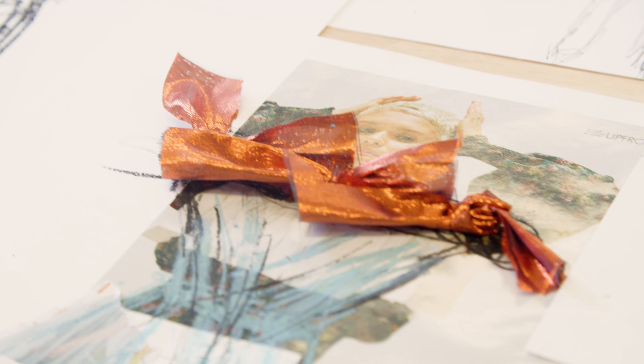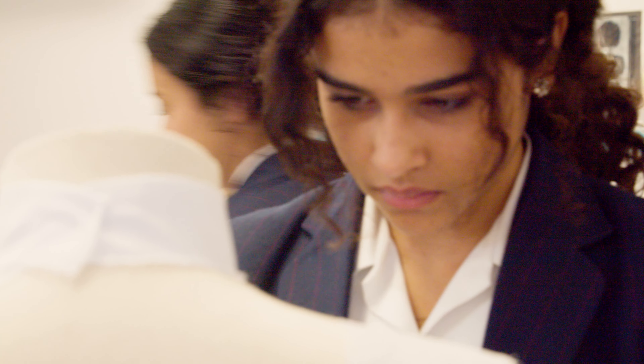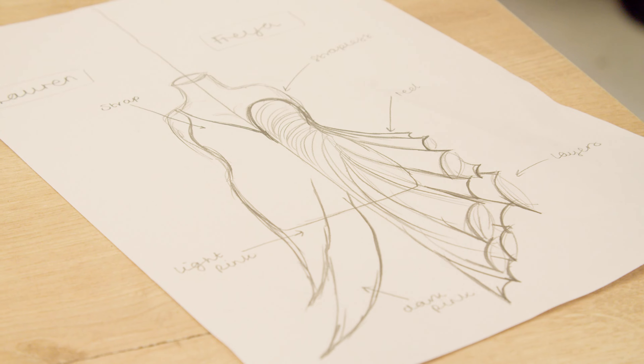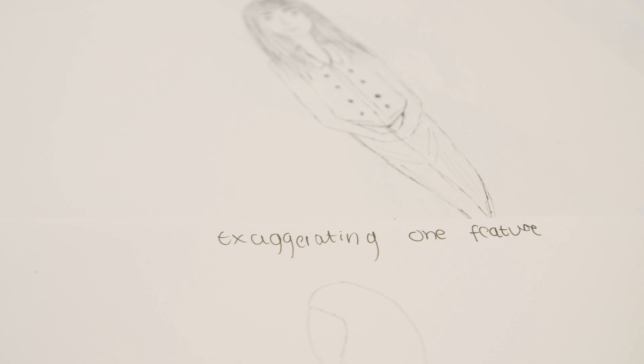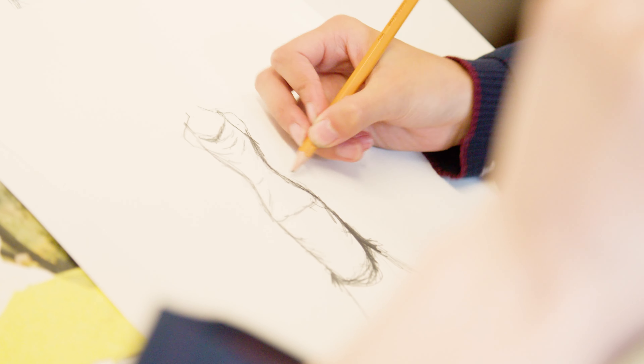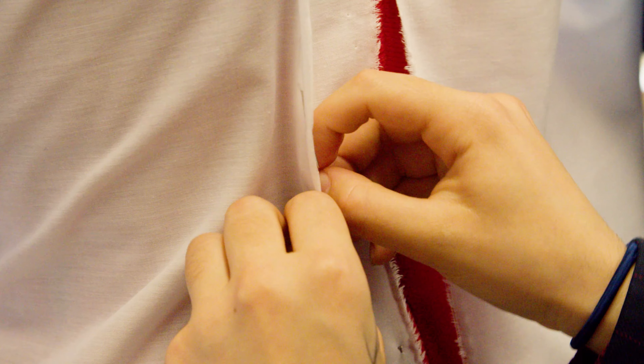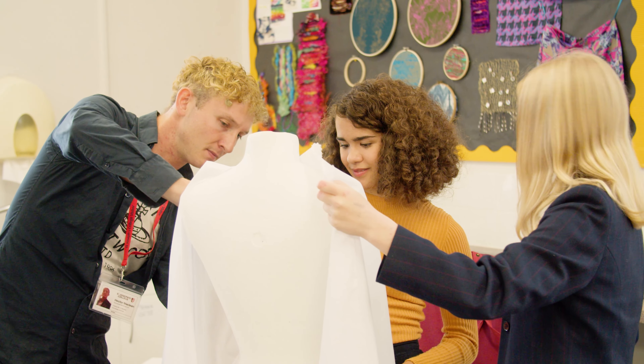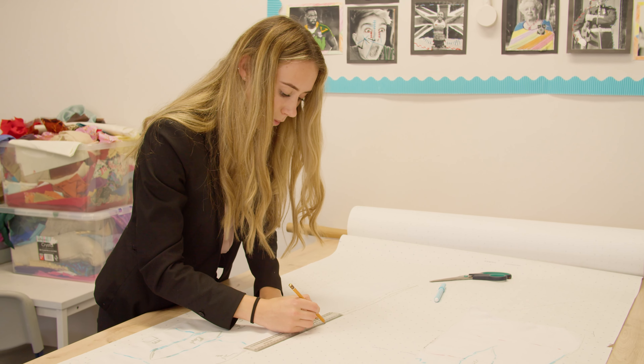By the end of the day we'd really like students to be able to understand the development from a mood board through to illustrations, understand how to develop their own style within that and design their own garments. It's a step-by-step process of draping onto a mannequin to create the garment they've designed, and be able to transfer that onto a paper pattern so that they can then go away and make the final garment.